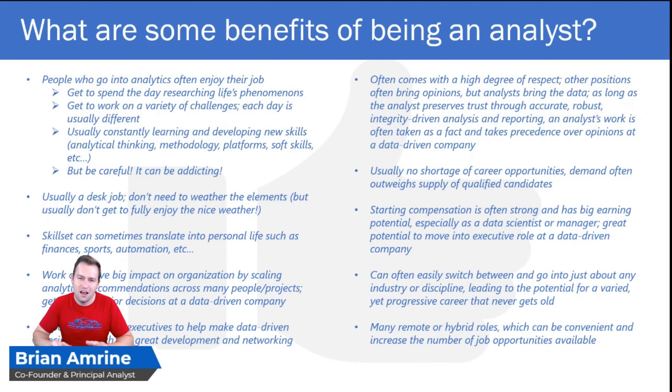The skill set that comes with being an analyst oftentimes doesn't just come in handy at work — it can also come in handy in your personal life, maybe in your finances, building a spreadsheet to help you track expenses. It could come in handy if you're applying analytics to a sports team you're a fan of, or trying to automate something, or even performing an analysis on your stock portfolio. The skills you build at work can easily translate to your personal life.